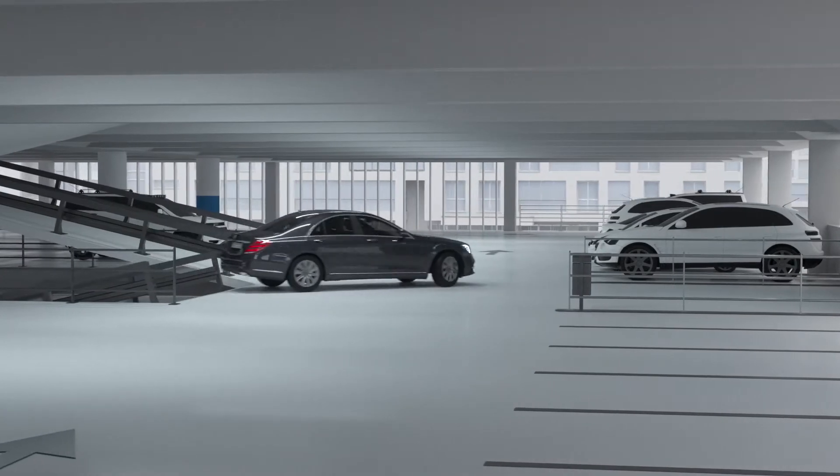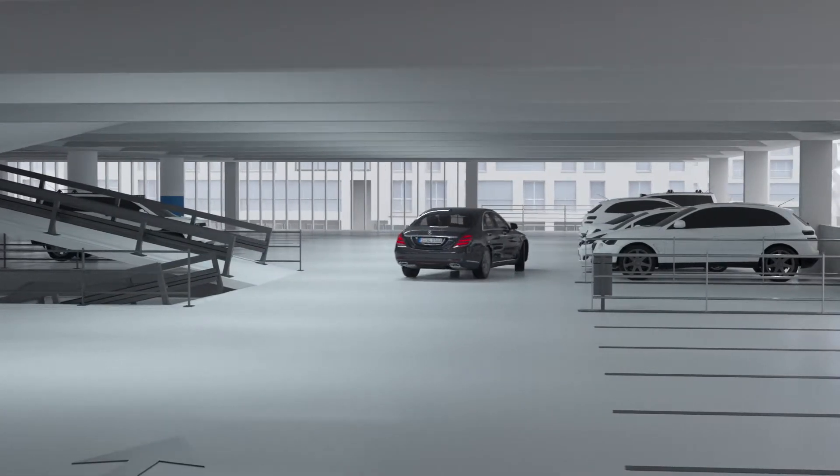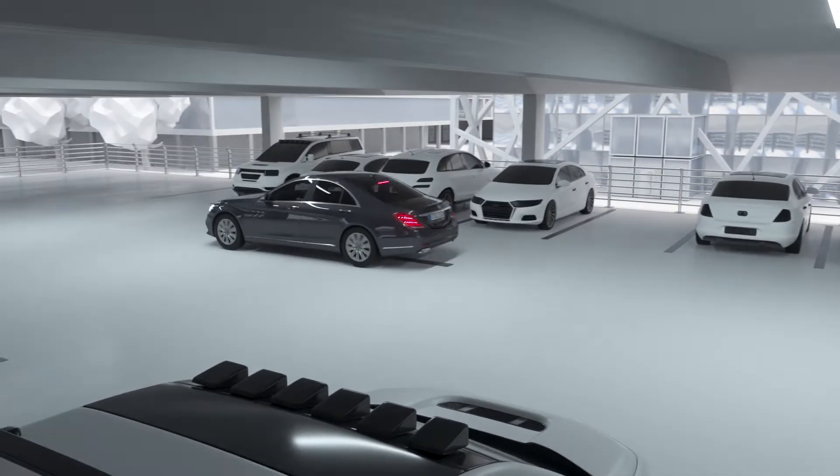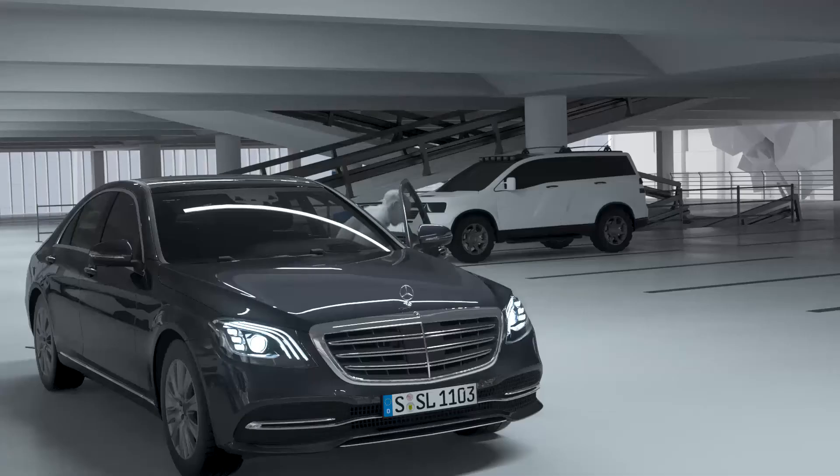Remote parking assist allows the driver to maneuver the vehicle into tight parking spaces using a smartphone from outside. The vehicle can be parked into parallel and perpendicular spaces, both forward and reverse.